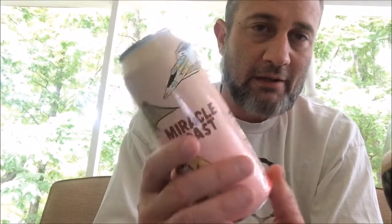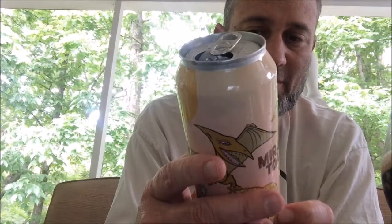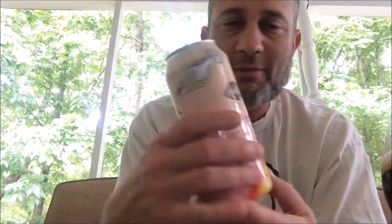This one is 10% ABV, so we've got a pretty strong stout here. It is brewed with maple syrup, vanilla, and cinnamon. Smell in the can.